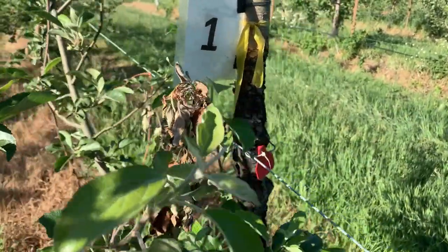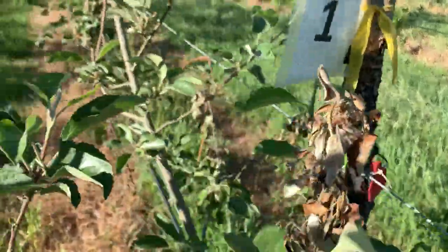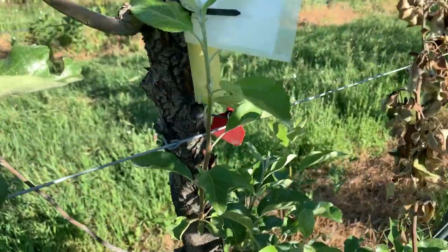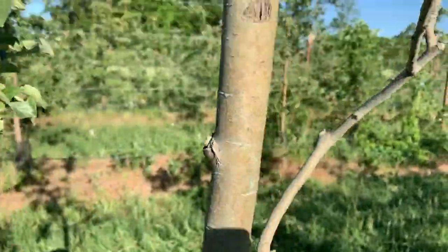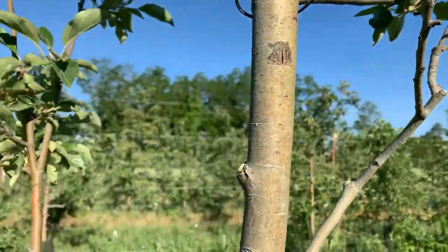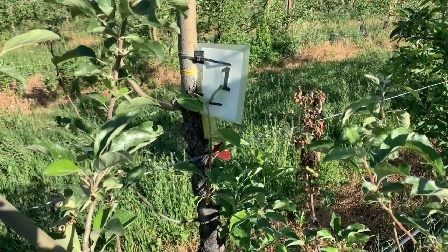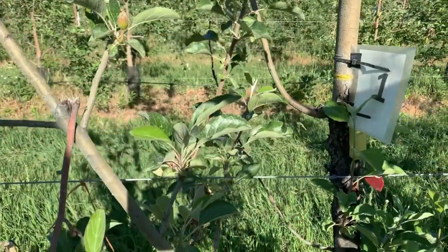Another thing you can see on this tree is cankering on the trunk, likely caused by older fire blight infection — this is salvageable. You can also find numerous shoots that are just old stubs, and that's because this tree — you can see the experimental number on it — is part of a fire blight trial run by colleagues from Cornell University that I'm hosting here at the farm. We intentionally infected these trees.